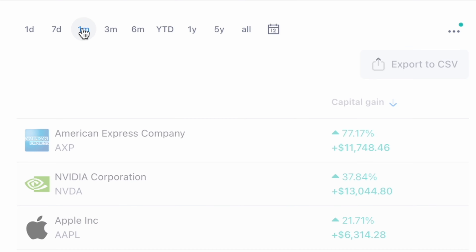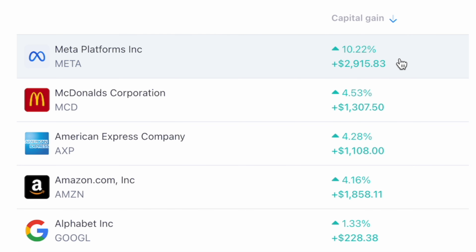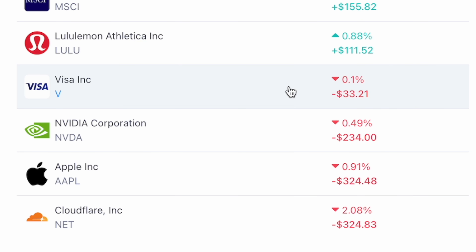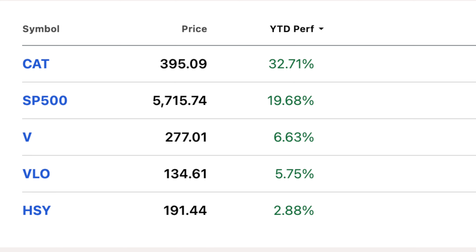Looking at performance for just the last month: Meta is in the top spot at over 10%, McDonald's had a nice month at 4.5%, American Express over 4%, Amazon over 4%, Alphabet over 1%, MSCI over 1%, and Lululemon was actually positive at just under 1%. For my four negative holdings for the month: Visa was pretty much flat at down 0.1%, Nvidia down about half a percent, Apple down about 1%, and Cloudflare down about 2%.